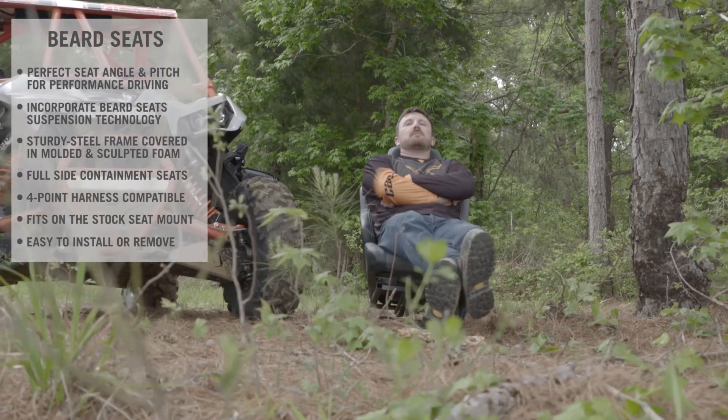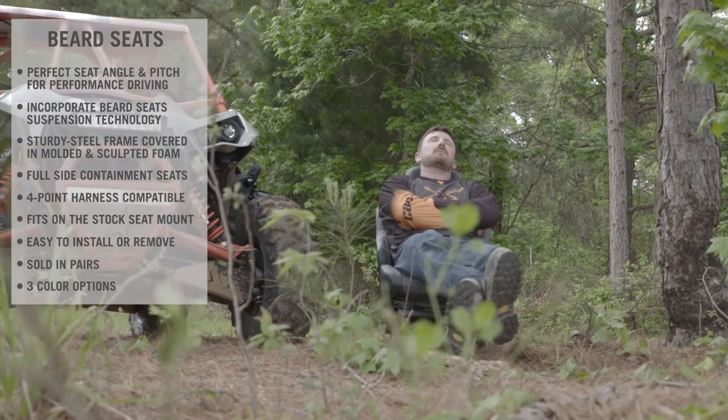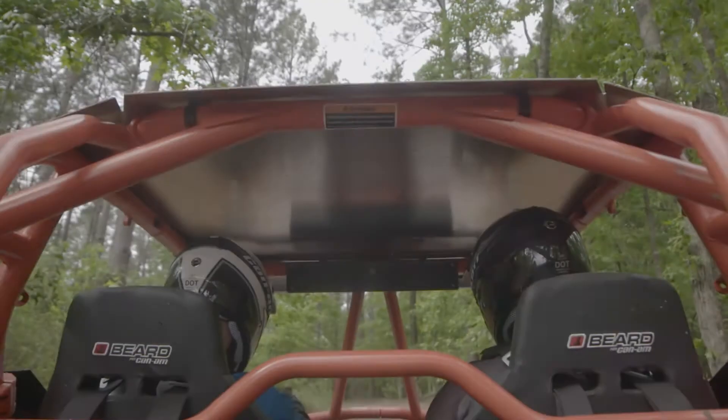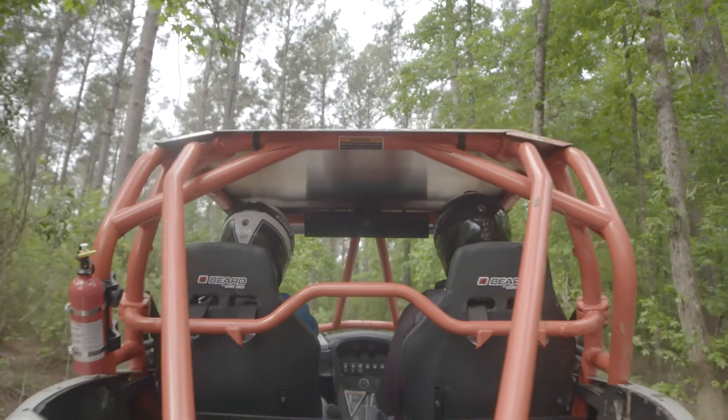The Beard Seats for Can-Am are sold in pairs and available in Manta Green, Octane Blue, and Gray colorations. So what are you waiting for? Take a seat and enjoy the ride!